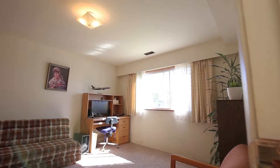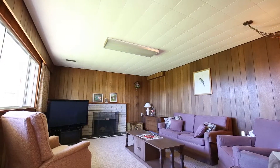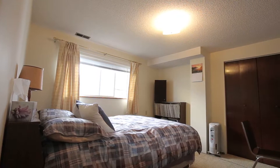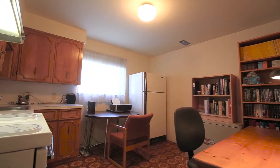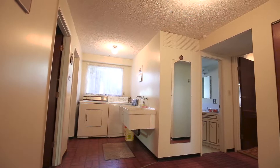Bedroom number four on the lower level is large, well lit, and could easily become a home office. The rec room on the lower floor is an ideal place for your kids and their friends to hang out and play video games. Bedroom number five on the lower level is large and bright. Kitchen number two is the ideal size for bi-generational family members who want to live close to their family. The lower level four-piece bathroom is adjacent to kitchen number two and the laundry room, which also provides an entrance to the backyard.